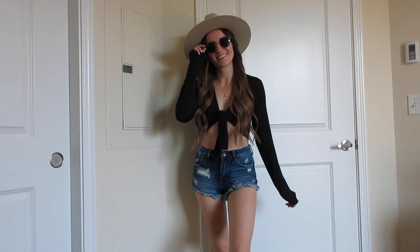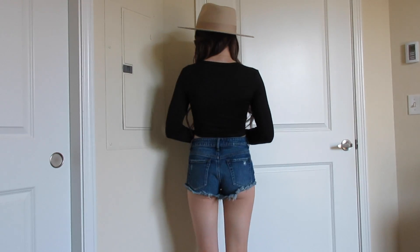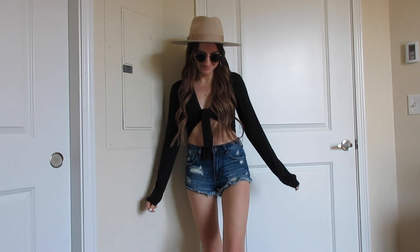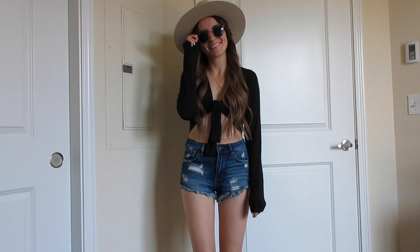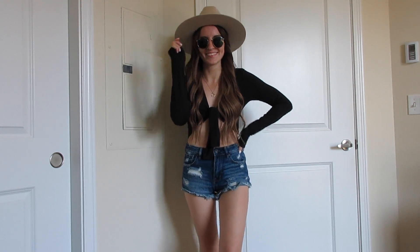The first piece is this black crop top that plunges at the neck and ties in the front. I'm wearing a size extra small. It also comes in one other color and is under $25 — really perfect for summer and date nights. I actually just wore this over the weekend for a date night and it was perfect.